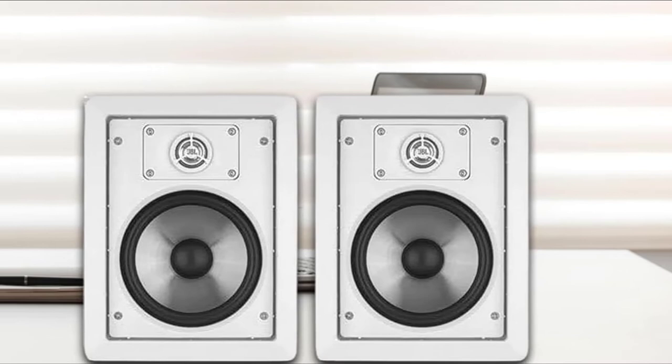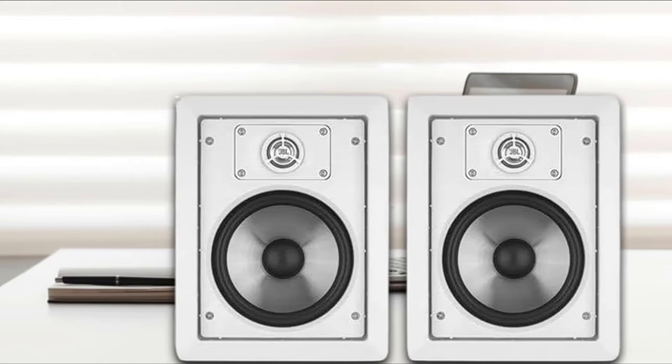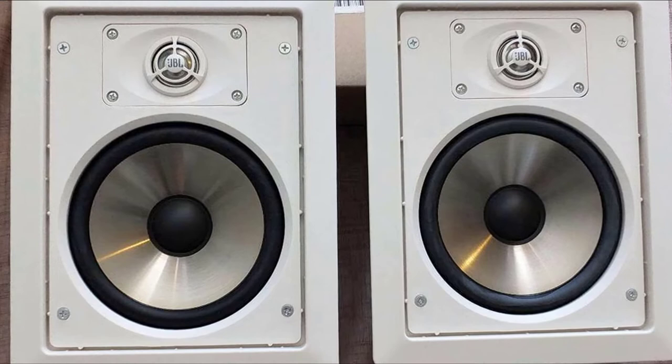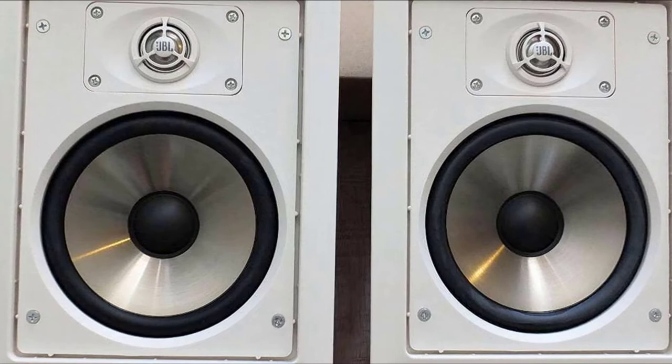High frequencies are handled by the 1-inch tweeter, which is also titanium laminate. It has been designed with a tilt and swivel, letting you change the direction of the sound. The frequency range is good at 38 Hz to 20,000 Hz, and the system will handle 80 watts. Both speakers have crossovers built in, which are set at 2,800 Hz.